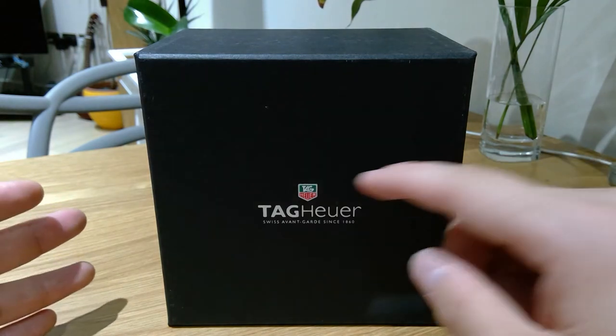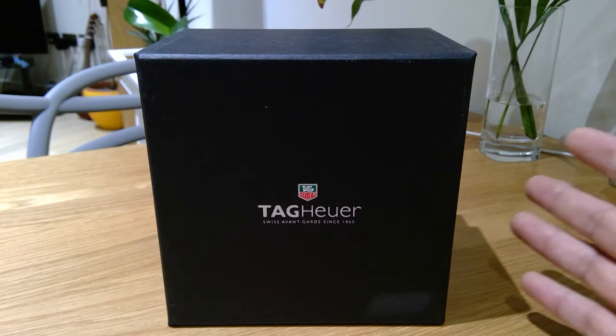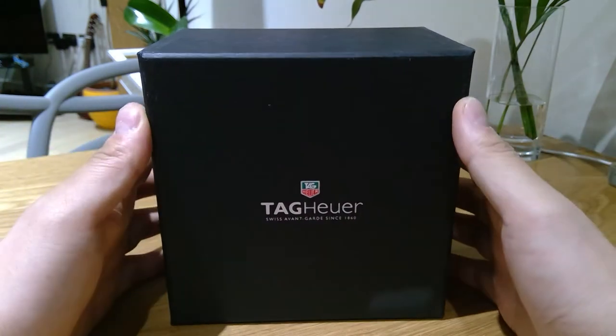I just liked the way the logo looks and the name Carrera seems to be quite a very luxury sort of thing. Like Porsche, they have a lot of Carrera series, and that's how my quest started.